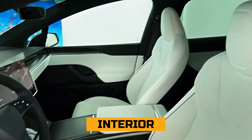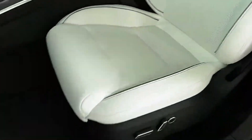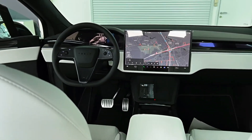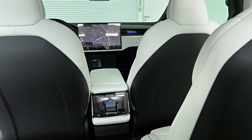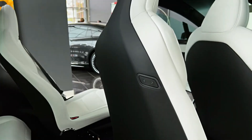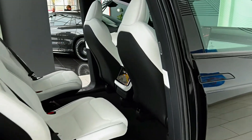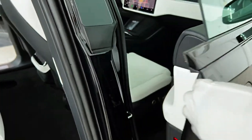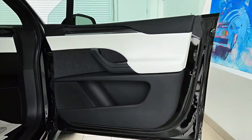Interior. The interior of this vehicle is designed for comfort and convenience. The interior seat material is premium synthetic, providing a comfortable and durable surface. The driver's seat is equipped with one-way power adjustment, lumbar support, and memory for one setting. The passenger seat also features one-way power adjustment and lumbar support. The front seats are heated and cooled with multi-level adjustment for optimal comfort. The rear seats are also heated with multi-level adjustment, and floor mats are included.